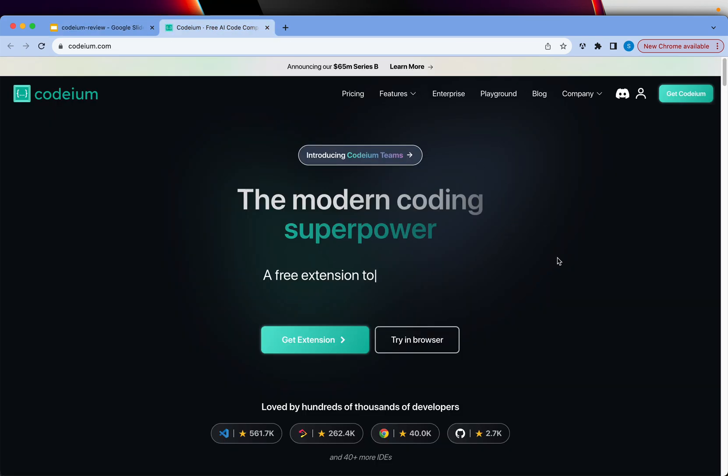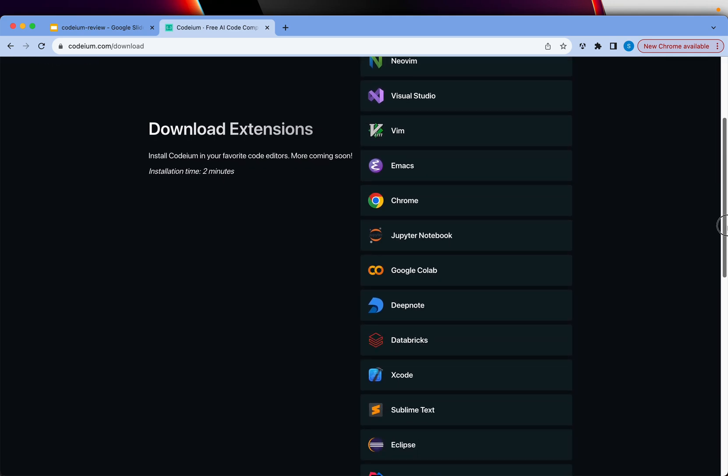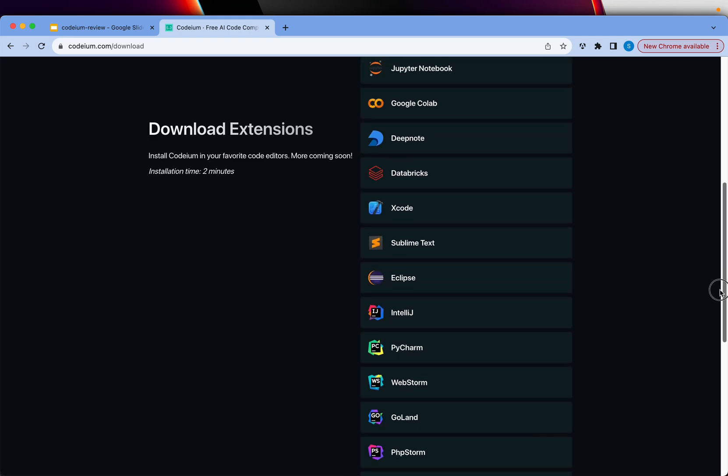You can check them out at Codium.com. It's a free extension that you can use with any of the editors it supports. There is support for Visual Studio Code, JetBrains editors, regular Visual Studio, Google Colab, Deep Note, Databricks, Xcode, Sublime Text, Eclipse, IntelliJ, PyCharm, WebStorm, and much more.